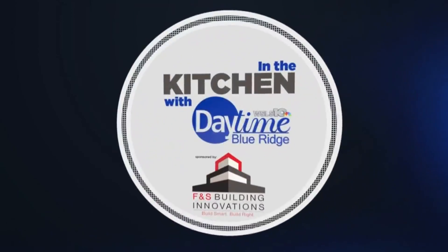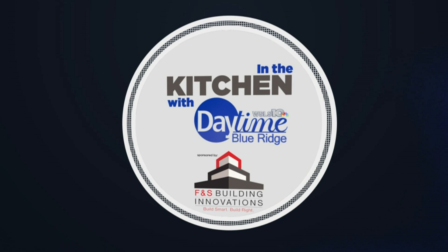In the Kitchen with Daytime Blue Ridge, sponsored by FNS Building Innovations. Build smart. Build right. We're at the FNS Outdoor Kitchen with Alice Smith, a registered dietitian of Alice Approved.